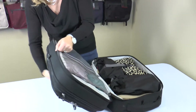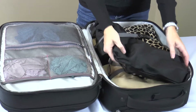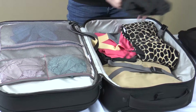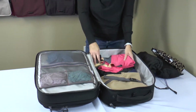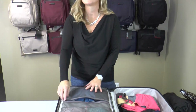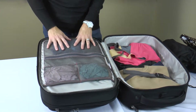The next compartment is the bottom larger compartment for folded clothes. This will fit up to two or three pairs of shoes, a toiletry bag, and two or three additional outfits. Also on this side it has zippered mesh compartments for other pieces of clothing to keep everything nice and neat and organized.